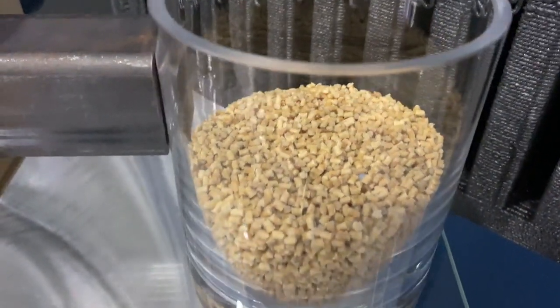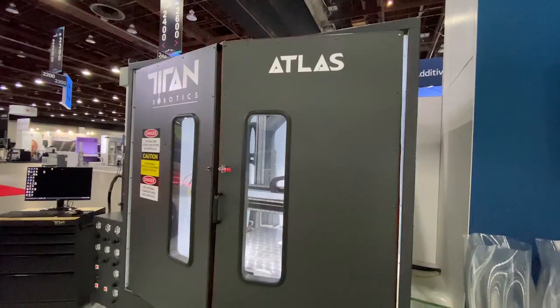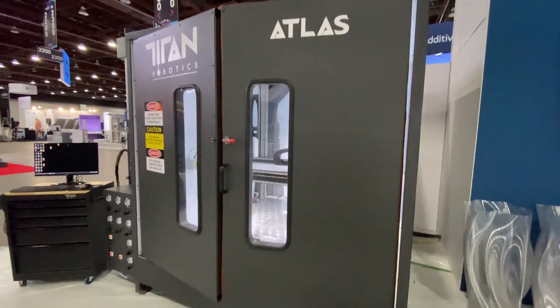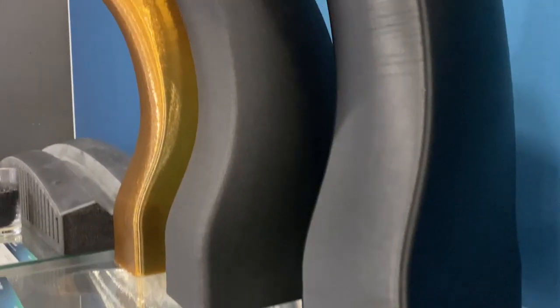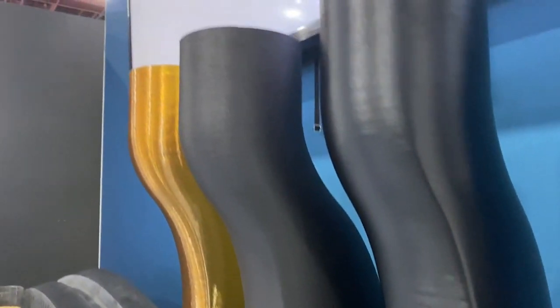We are a leader in pellet extrusion technology. Our technology enables print throughput significantly higher than that of filament printing with a huge variety of engineering-grade materials.